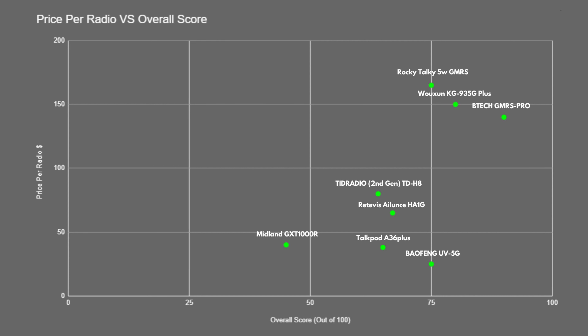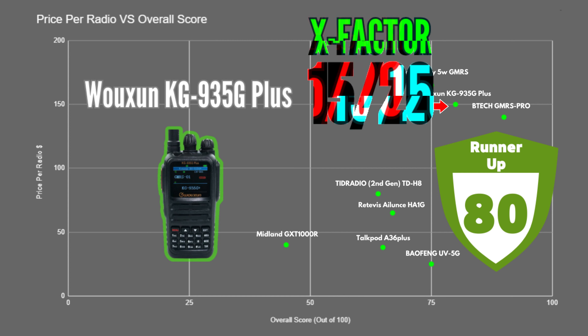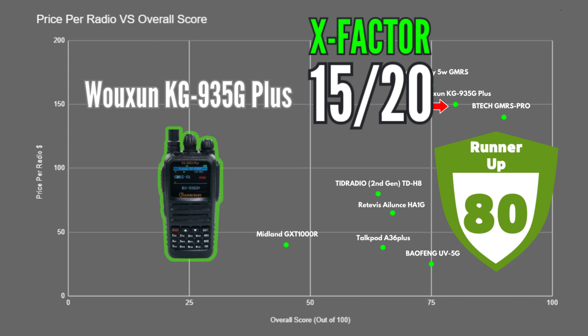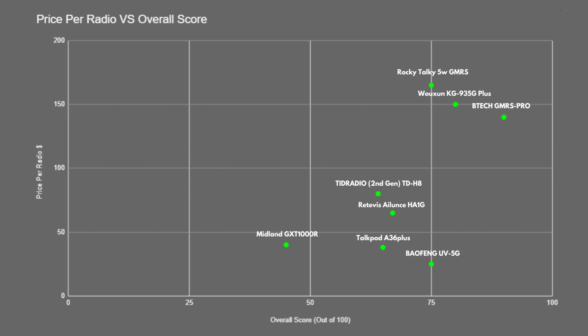Next up with a score of 80 points is the Woshun KG935G Plus. This one also did really well in pretty much every category and is another very high quality, feature-rich radio with capabilities that might appeal to more advanced users, similar to the BTEC GMRS Pro. It's very easy to program and received an X-factor score of 15 — an excellent option for those looking for a durable outdoor radio with pretty much every modern GMRS handheld feature available.